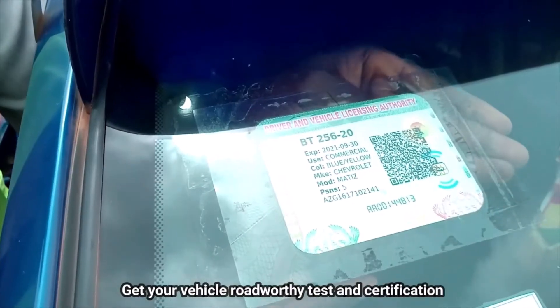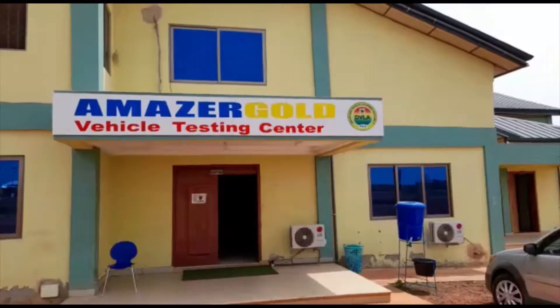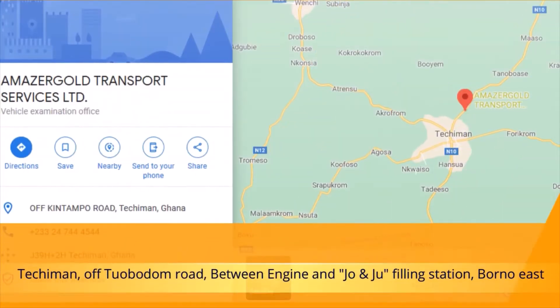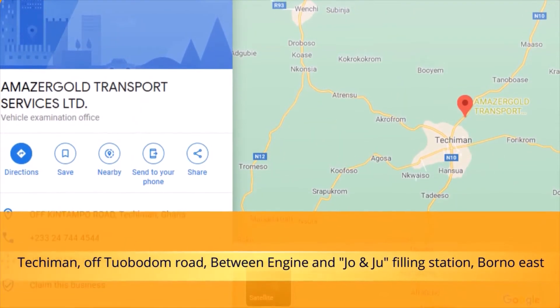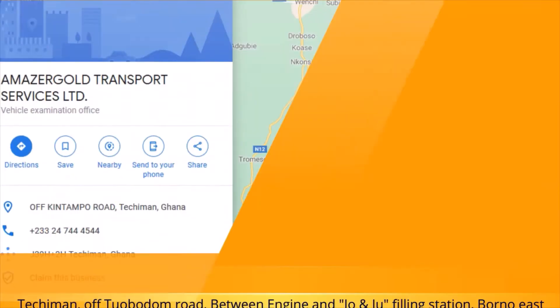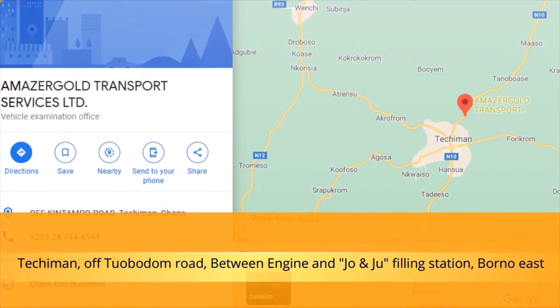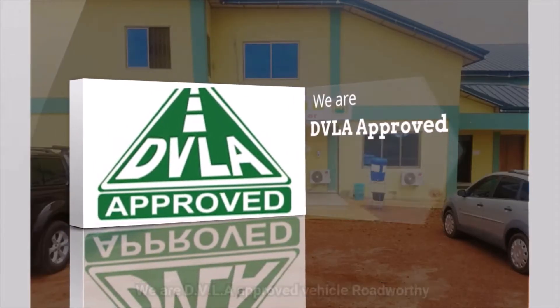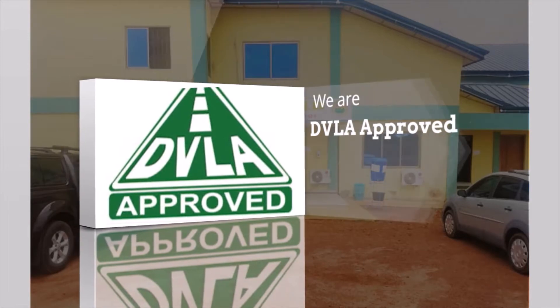Get your Vehicle Road-Worthy Test and Certification at Amazacord Vehicle Testing Center. We are situated at Tetchumann off Tjobodom Road, between Injun and Joe and Joe filling stations, Bono East Region. We are DVLA-approved for Vehicle Road-Worthy Test and Certification at Tetchumann.